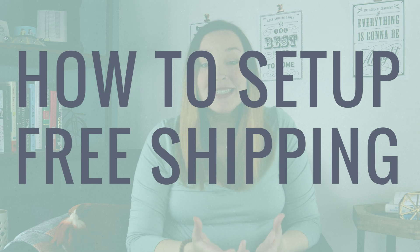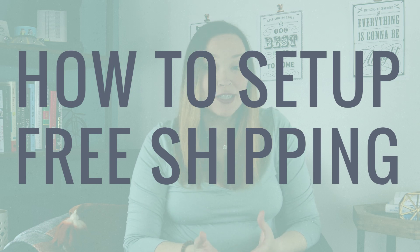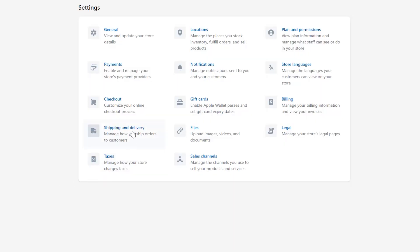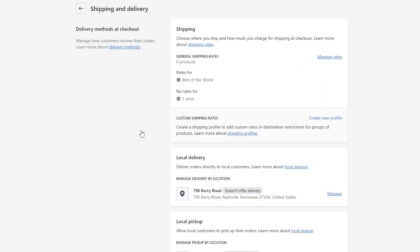In terms of how to set up free shipping for your Shopify store, this is actually really easy, though it can be a little confusing. Let's hop into my computer screen and I'll show you exactly how to set this up. First, you're going to go to the Settings area in your Shopify backend and then click on Shipping.